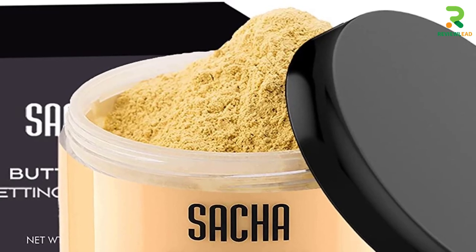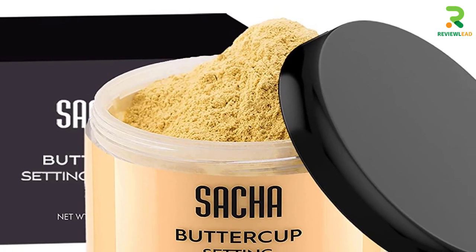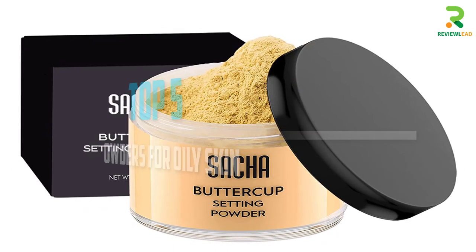Are you looking for the best powders for oily skin in your budget? Well, in today's video we break down the top 5 powders for oily skin that are available on the market. Okay, so let's get started with the video.